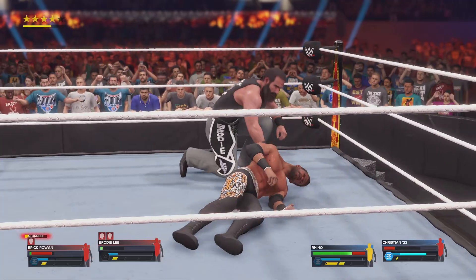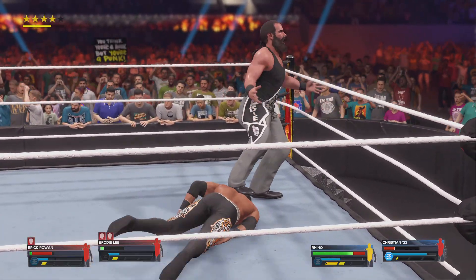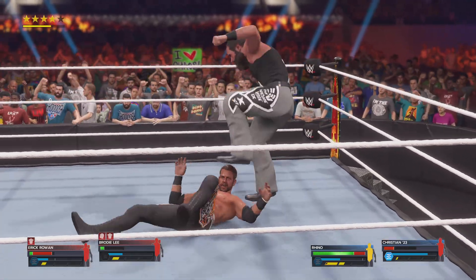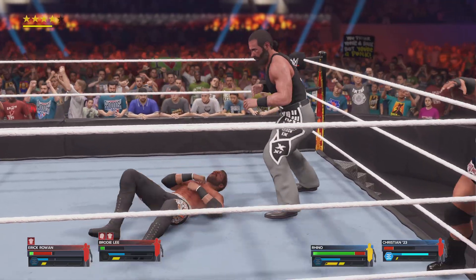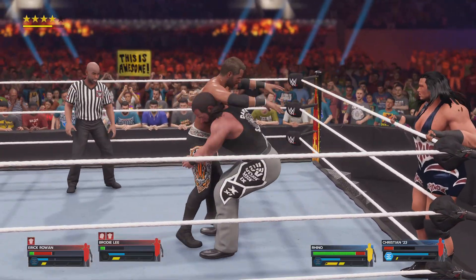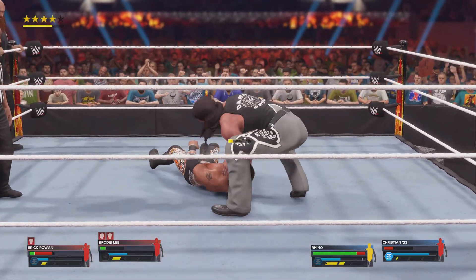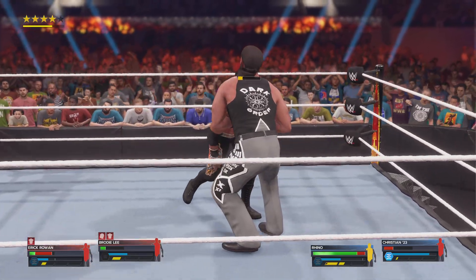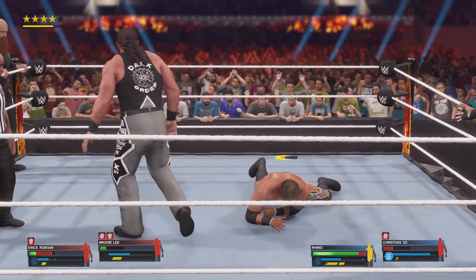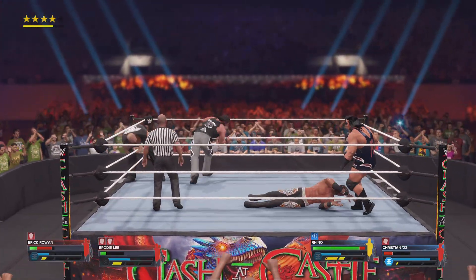Nice clothesline. Pressing the foot to the back of the head, and then a stomp — just a barrage of stomps. And then a burning atomic drop. Lifting them up with relative ease, followed up with a discus punch. Now the pressure's mounting — every attempt to fight back is being negated. Tag is made and here we go.